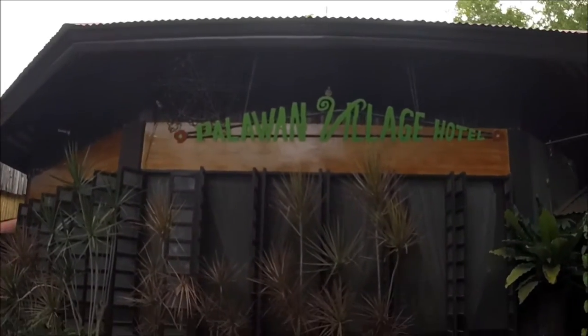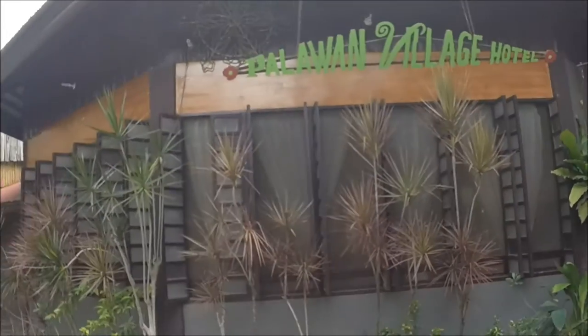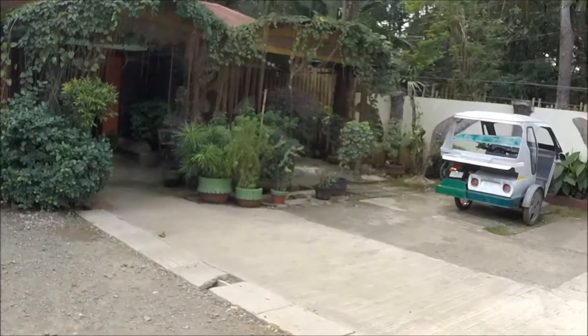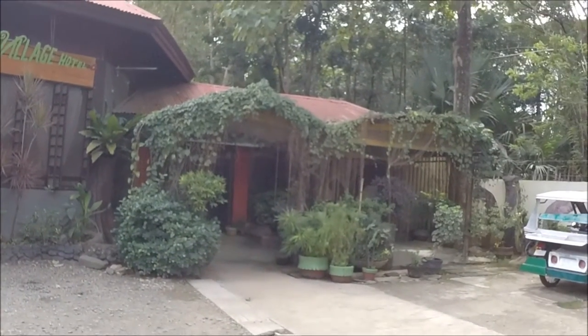Here's the entrance to Palawan Village Hotel — nice setting, cozy. It's not very far from the airport, actually within walking distance. This is the view from the outside.